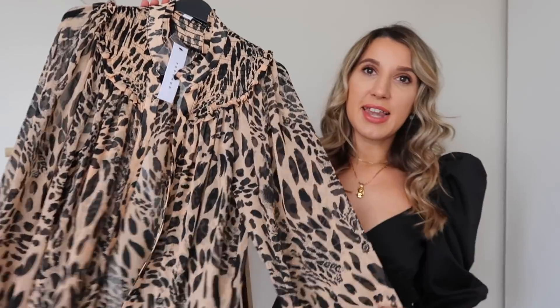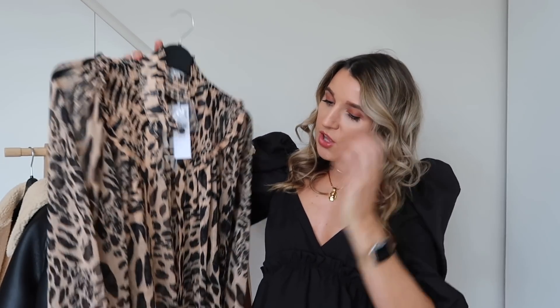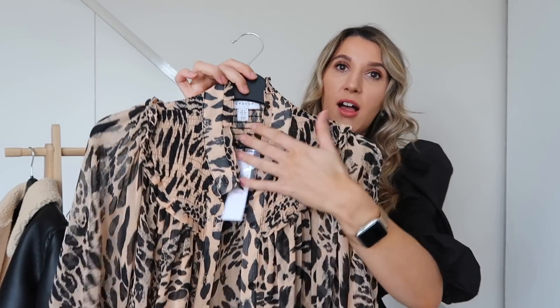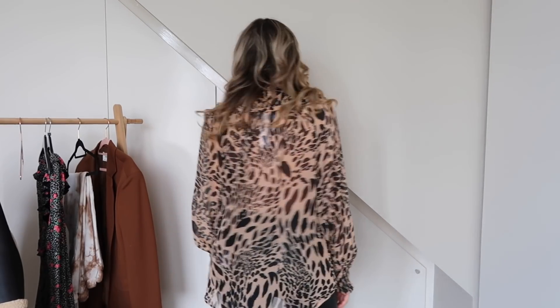The next piece I had in mind to style with the faux leather leggings for more of a night-out look is this leopard print blouse. It's absolutely gorgeous but quite sheer, so you'd probably wear a nude bra or a pretty black lace bra underneath. I love the attention to detail — there's a crinkled effect with elasticated cuffed wrists and a really nice high collar. Together as an outfit it's such a cute look. Animal print is just so timeless, it never goes out of fashion.